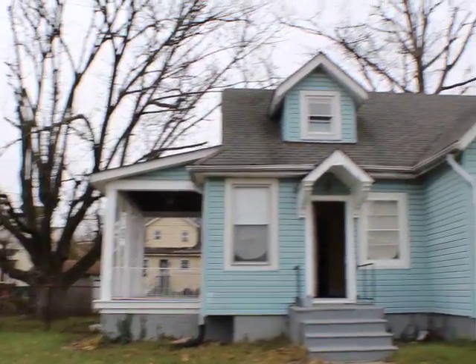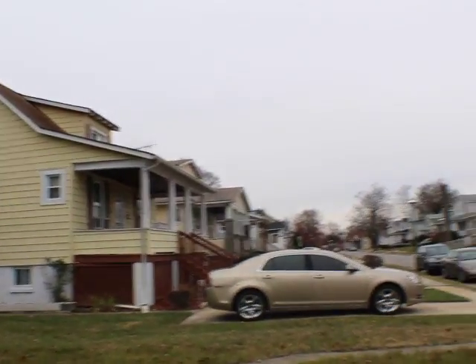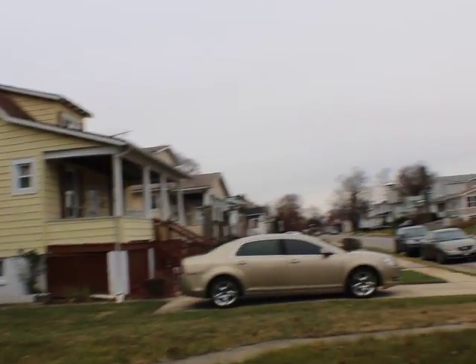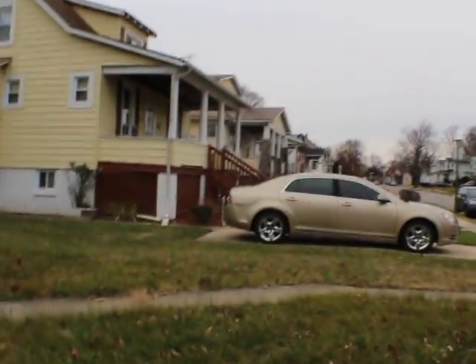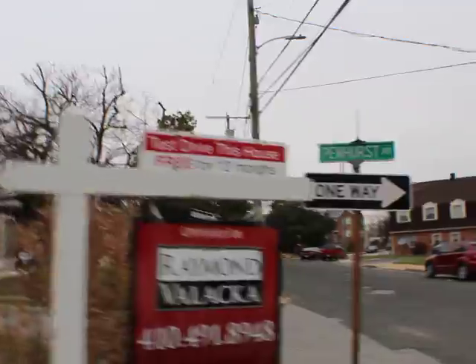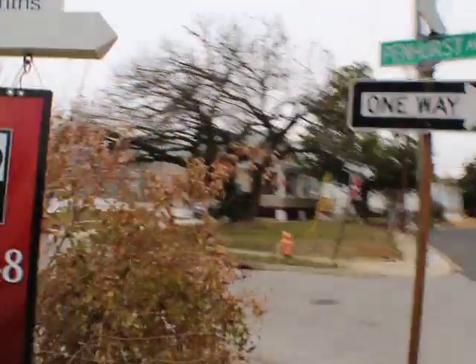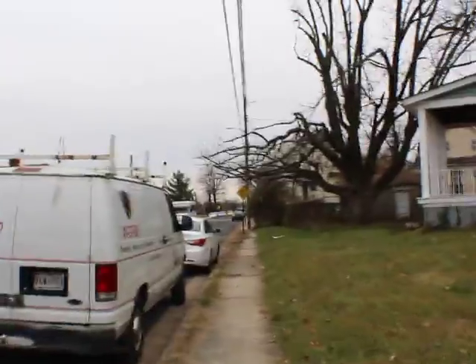Alright, this is 3801 Pennhurst. It's the corner house here. Looks like on-street parking for this house. This road's a little bit busy here, so yeah, on-street parking.